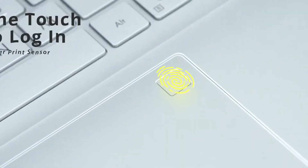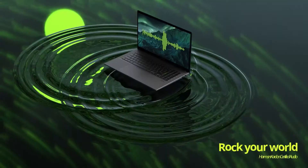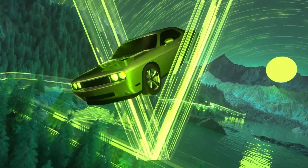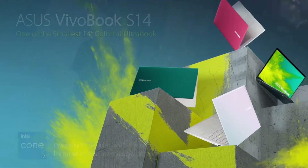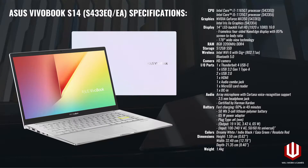The rest of the specs of the two models are pretty much the same, including 8GB of DDR4 RAM running at 3200MHz, 512GB of SSD storage, Intel Wi-Fi 6, Bluetooth 5.0, a regular HD webcam, Harman Kardon certified audio, and an array microphone with support for Cortana.